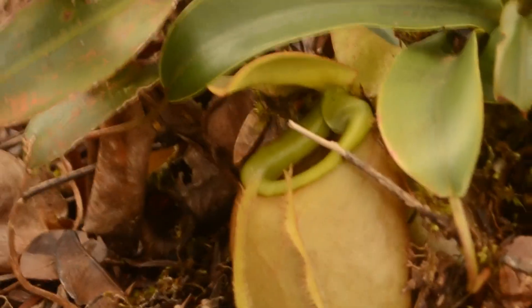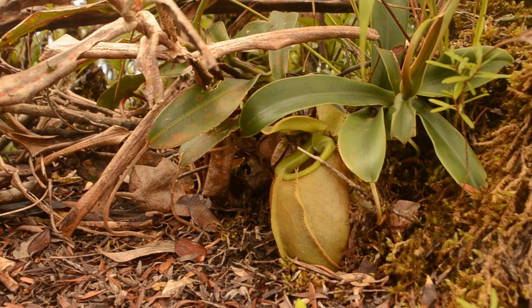Nepenthes bellii is very tolerant of shady conditions, but it does and can happily grow in full sun. It's a very small species that produces fat and tubby pitchers, as you can see here.